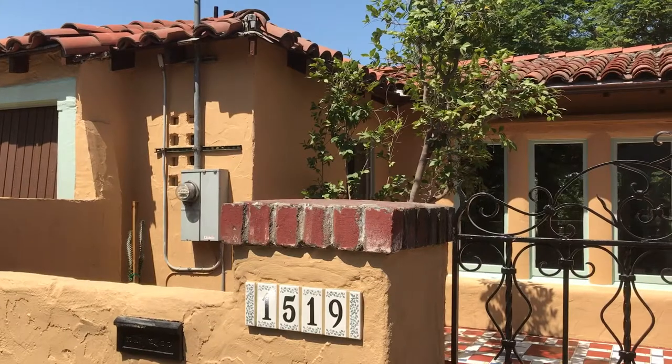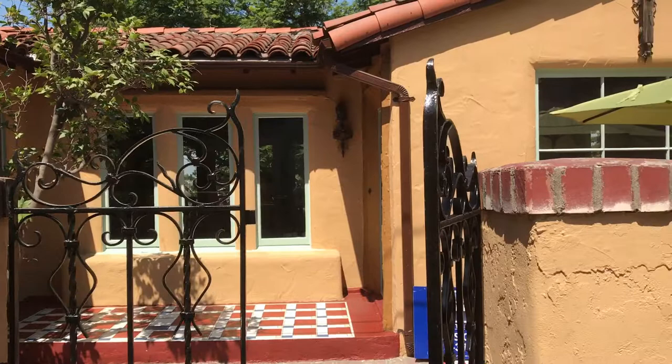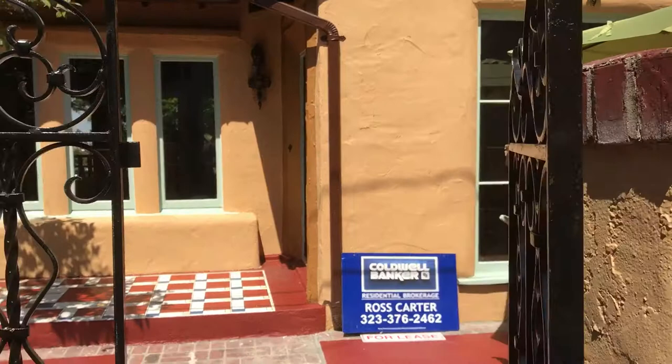Here I am at my new lease listing in Silver Lake at 1519 Silverwood Terrace. It is a beautiful 1930 Spanish courtyard entry.